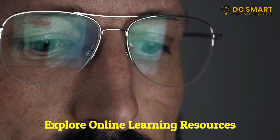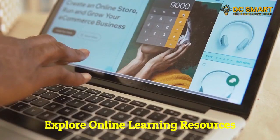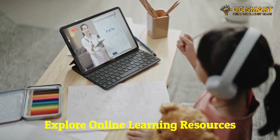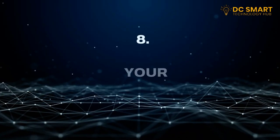Seven: explore online learning resources. The internet is a treasure trove of knowledge. Take advantage of online learning platforms, tutorials, and forums to expand your tech skills. Websites like Coursera, Khan Academy, and YouTube itself offer a wide range of tech-related courses and tutorials.